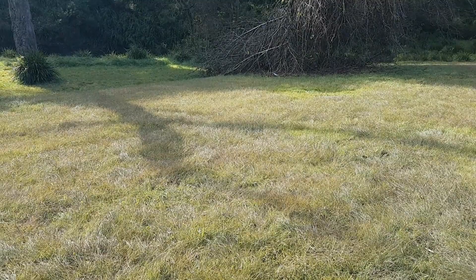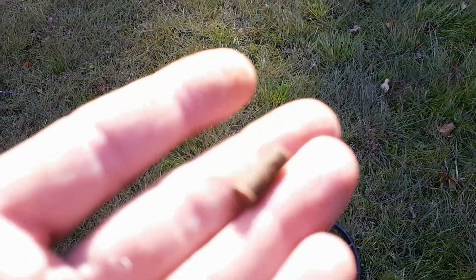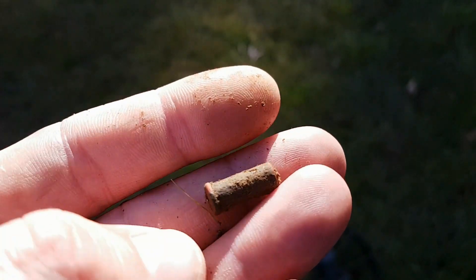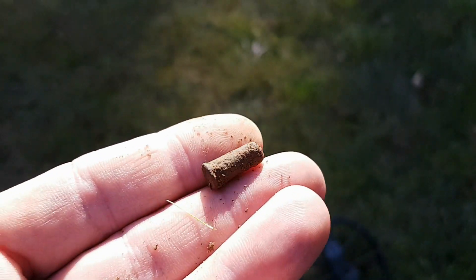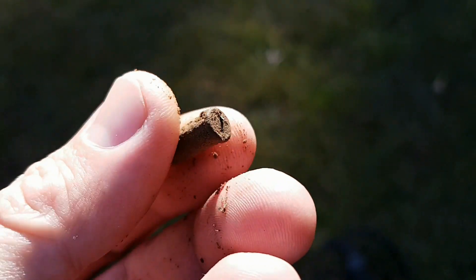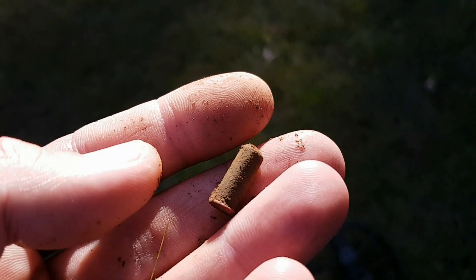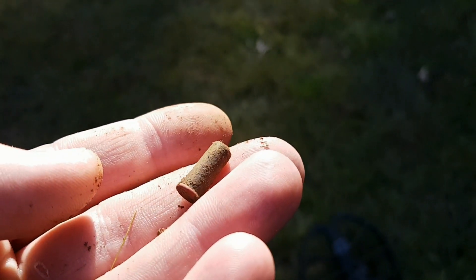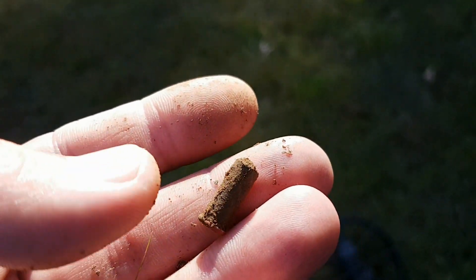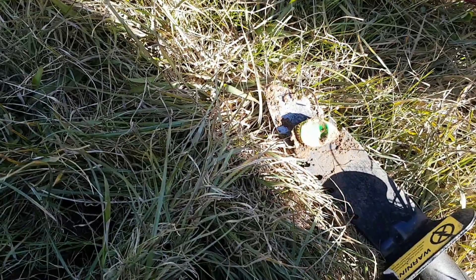Seeing the first target — okay viewers, first find that's somewhat remotely interesting: a tiny little bullet casing. I find a shit tonne of those up where I normally hunt around the rocks in my area. Not an exciting find but something to add content to the video. See you on the next target.